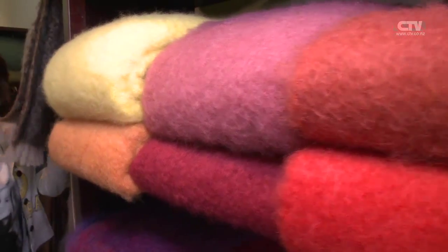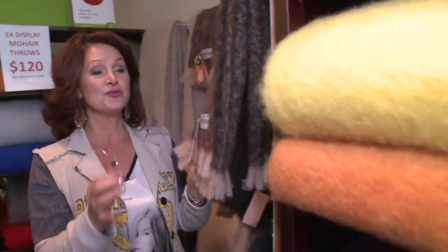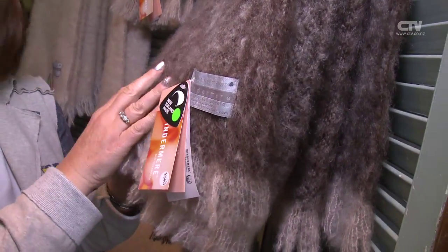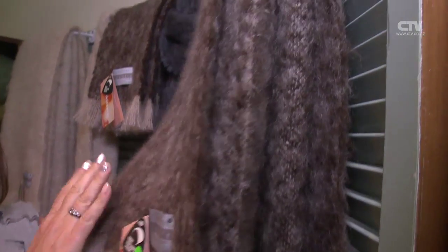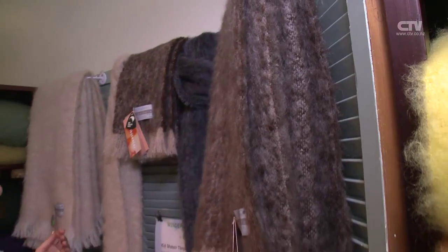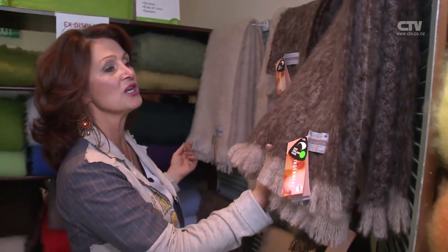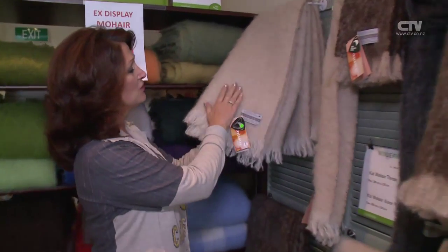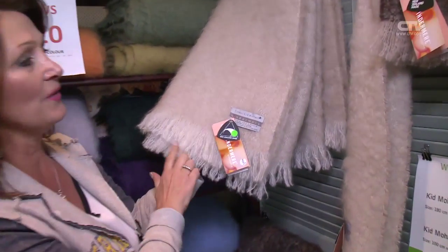At the end of each winter, Andrea takes out all the samples that have been sitting on the shelves and puts them all out as seconds, so you get a huge deal on these ones. These are normally $140, but there's only a couple of the alpaca left. At knee size, they're reduced down to $90. You've got this beautiful chocolate and fawn fringed one, and then a beautiful soft natural fawn, also at $90.